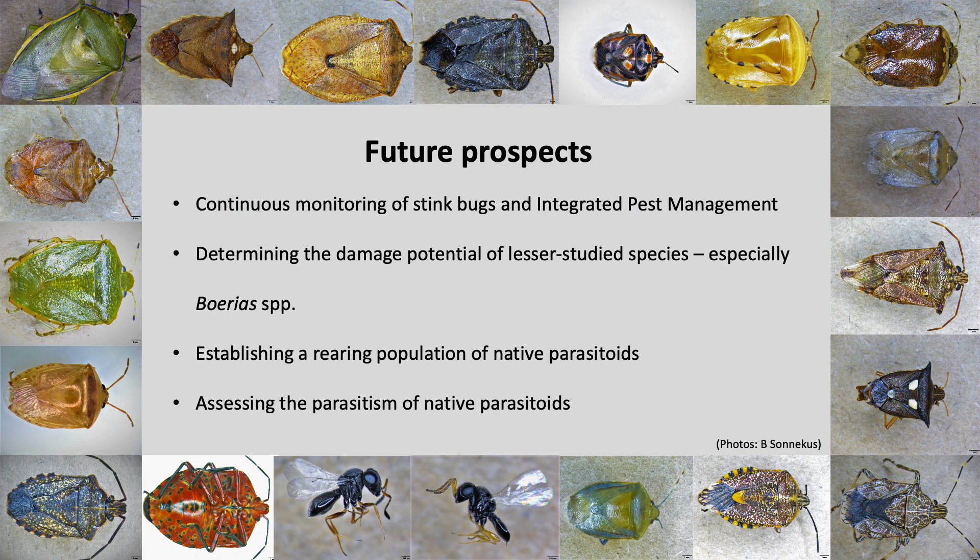So what about the future? Continuous monitoring of stink bugs is of utmost importance, especially when it comes to employing species-specific control methods as part of an integrated pest management approach. A study to determine the potential damage of lesser studied species will be important, especially focusing on the Burea species which was found to be dominant in KwaZulu-Natal. Establishing a rearing population of native parasitoids will be important groundwork in order to assess the parasitism of these native parasitoids on the two-spotted stink bug.